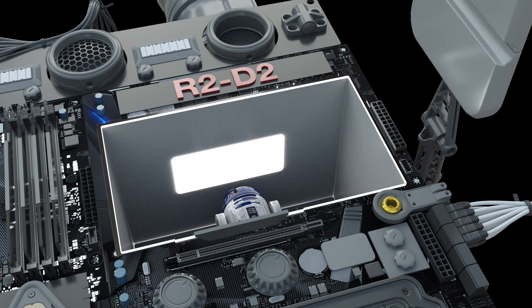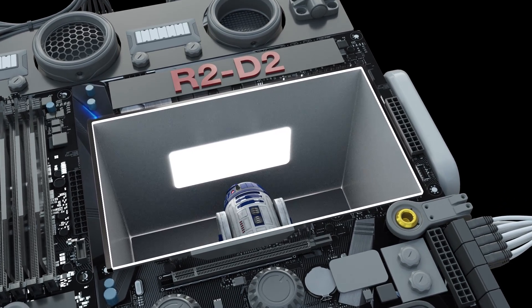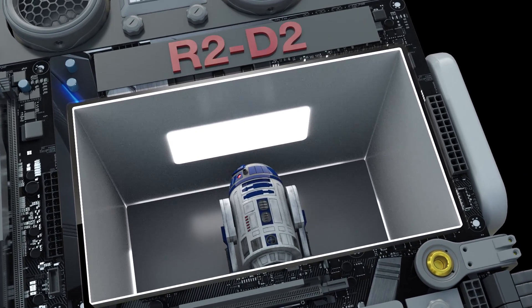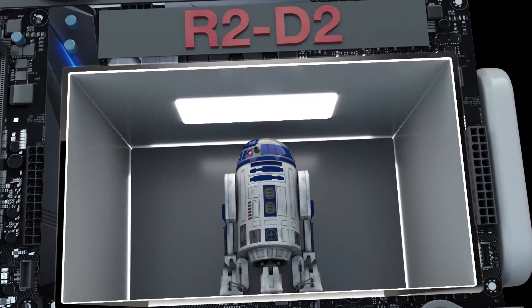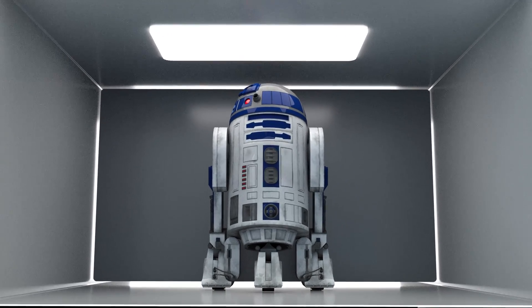R2-D2 stands for second-generation robotic droid series 2 and has appeared in 11 of the 12 Star Wars films to date. Astromechs are used in various starfighters as onboard flight support and can operate in the vacuum of space.